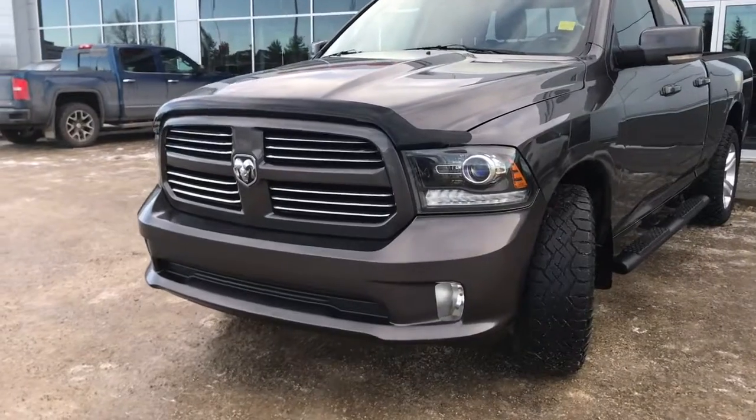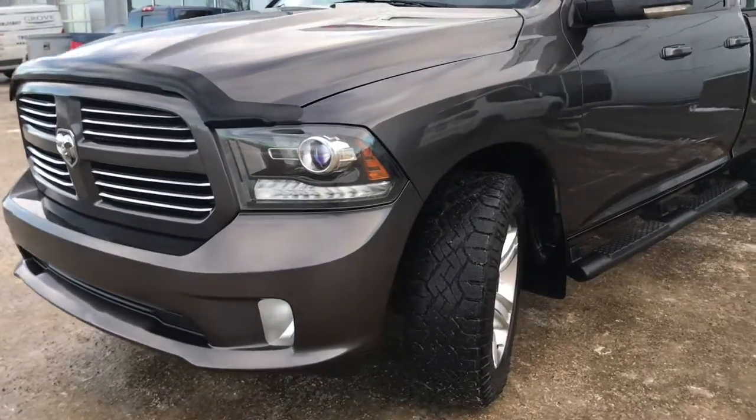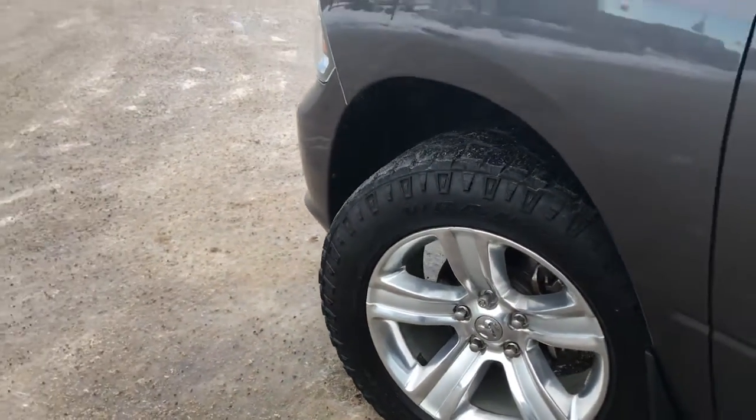In the front here we have your headlights, daytime running lights and signal lights, and of course these fog lights down here at the bottom. Nice black bug deflector, lots of tread left in these big aggressive tires. They are Goodyear Wranglers mounted on factory chrome 20 inch rims.